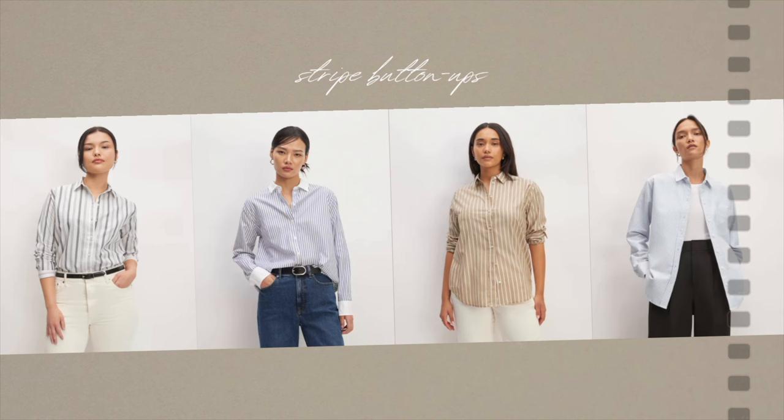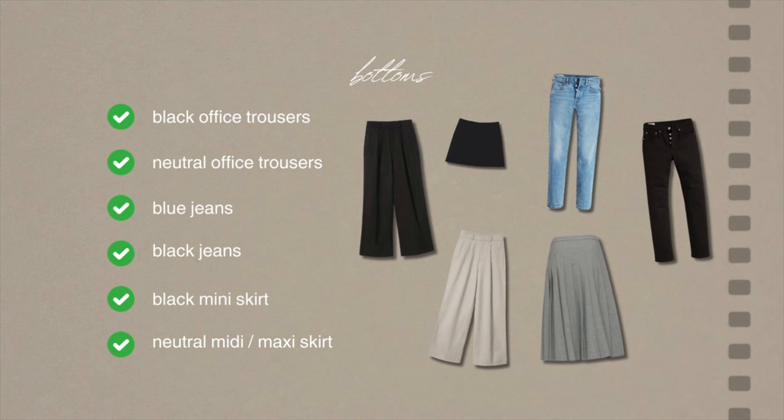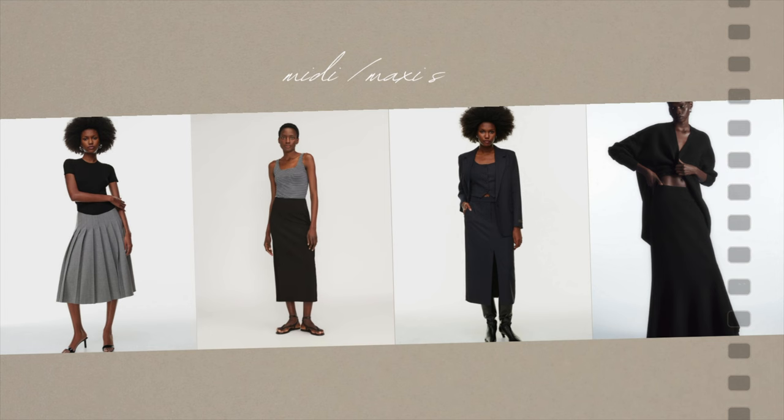Then we have bottoms: black office trousers, neutral office trousers — here I would suggest white, beige, or gray, since we already have the black ones. Then blue jeans, black jeans, a black mini skirt, and a neutral maxi or midi skirt.